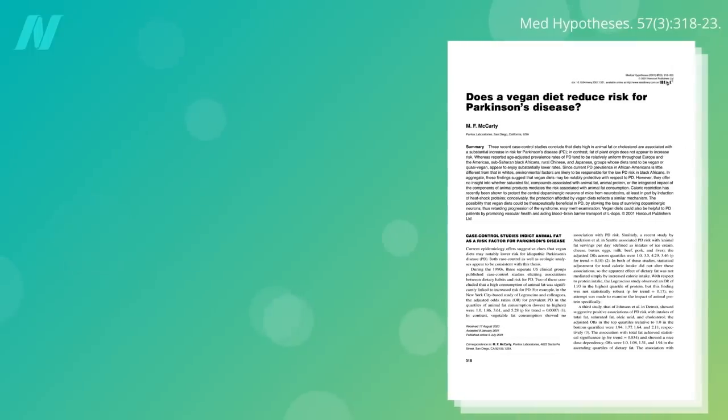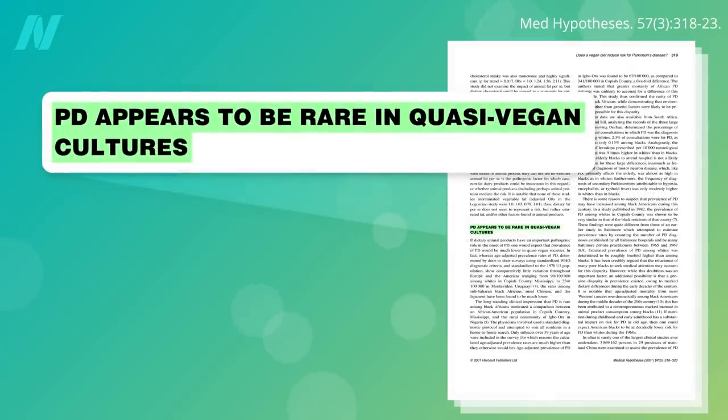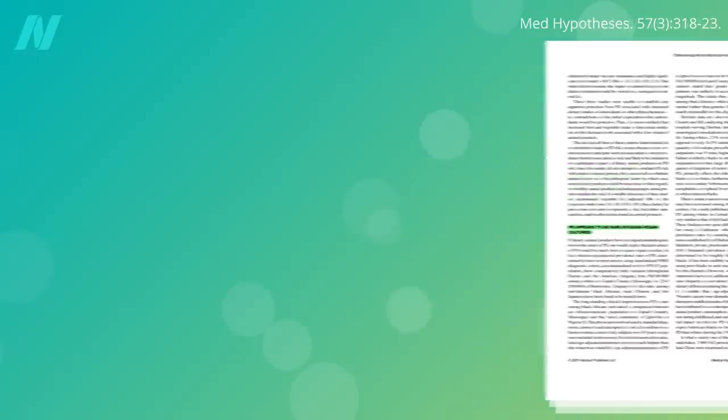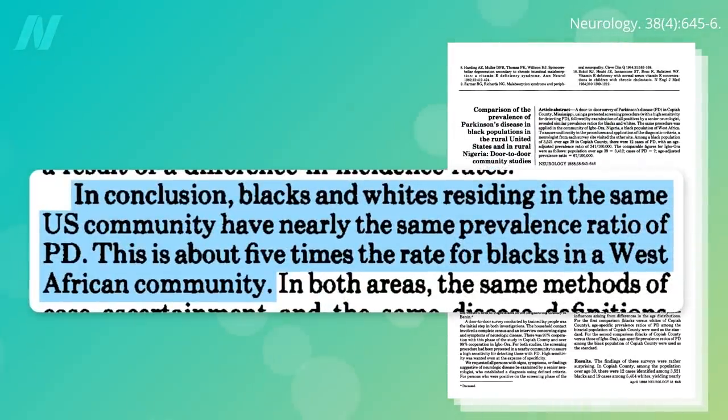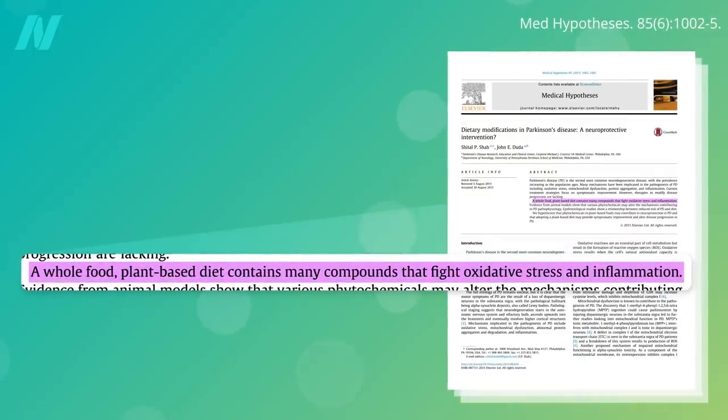Does a vegan diet — one with lots of fiber and no meat — reduce risk for Parkinson's disease? Parkinson's does appear to be rare in quasi-vegan cultures; rates are about five times lower in rural Sub-Saharan Africa, for instance. All this time we were thinking the benefits seen for Parkinson's from plant-based diets were due to the antioxidants and anti-inflammatory nature of animal-free diets, but maybe it's also due to the increased intestinal exposure to fiber and decreased intestinal exposure to ingested nerves, muscles, and blood.